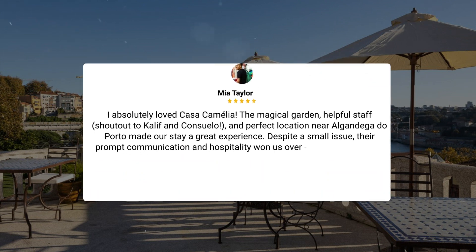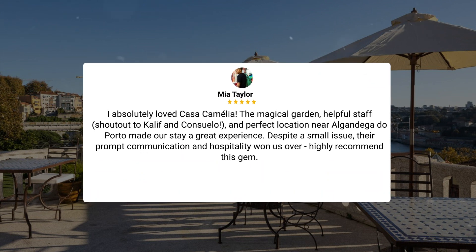I absolutely loved Casa Camelha. The magical garden, helpful staff — shout-out to Khalif and Consuelo — and perfect location near Algandega do Porto made our stay a great experience. Despite a small issue, their prompt communication and hospitality won us over. Highly recommend this gem.